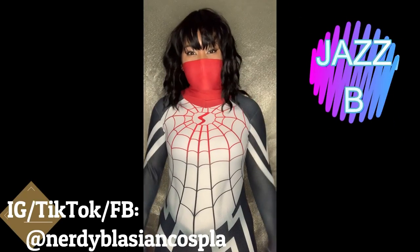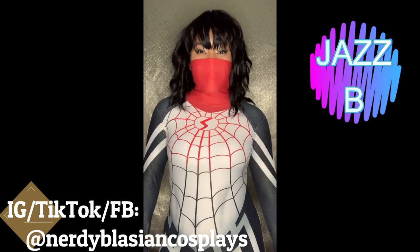What's up, Nerdlings? Hey Nerdlings, it's Jasmine from Nerdy Blizzard Cosplays, and you're watching Do You Nerd?